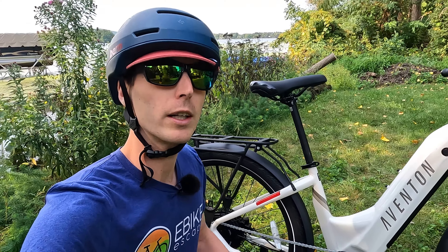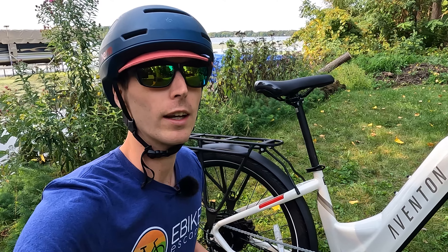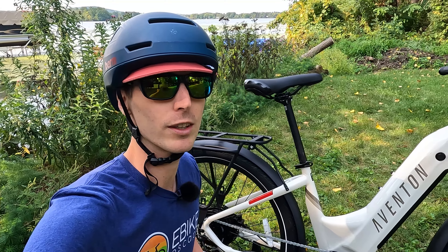Before we get into the walk around, if you are looking to purchase any model offered by Aventon, we'd really appreciate it if you use the link in the description prior to making your purchase. It's a free and easy way to help support the channel. We'll also throw some other resources down in the description: our popular electric bike accessories list, top eBike brands page, and our electric bike discount codes page where we track all the deals on the electric bike brands that we follow.